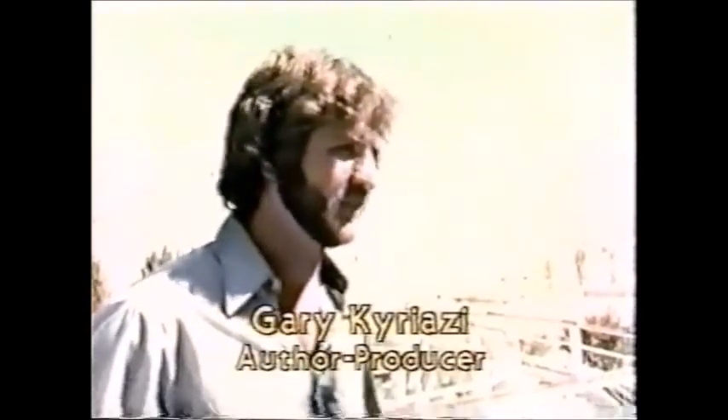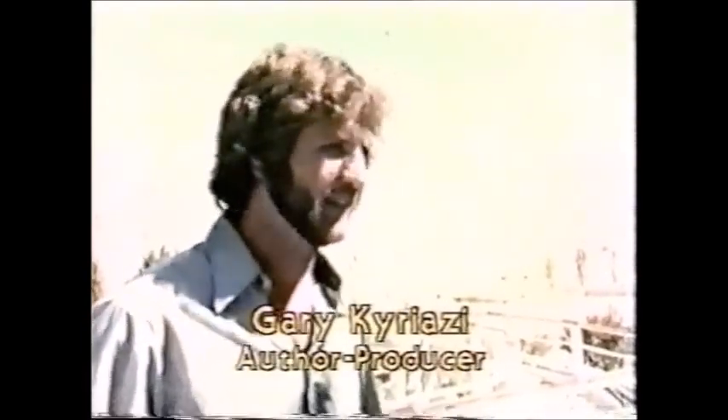Back at Six Flags Magic Mountain, with the giant Colossus looming in the background, we talked to the man who literally wrote the book on roller coasters. Gary Cariazzi has ridden every major coaster in the nation and caught the fever at the tender age of three. A good roller coaster has non-stop action from very start to end. The lift is a suspense builder — from the moment you leave the top, you shouldn't stop for nothing. By the time you pull into the station, you should be going, 'what happened there?'